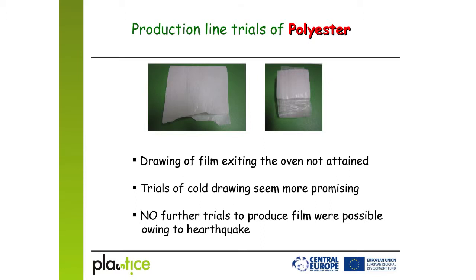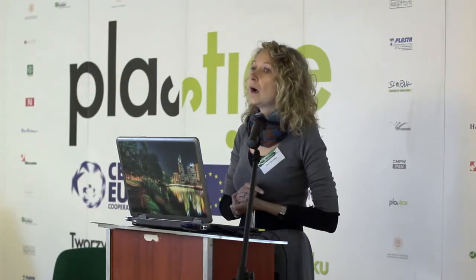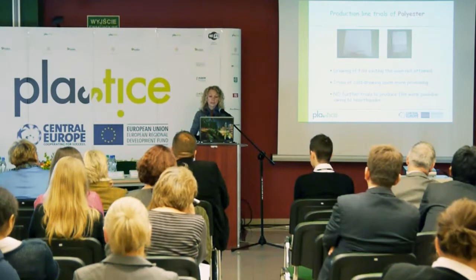After this earthquake, unfortunately, we could not continue our processing trials, since our company's facility had some serious damages. So we decided to find an external lab-scale extrusion line.